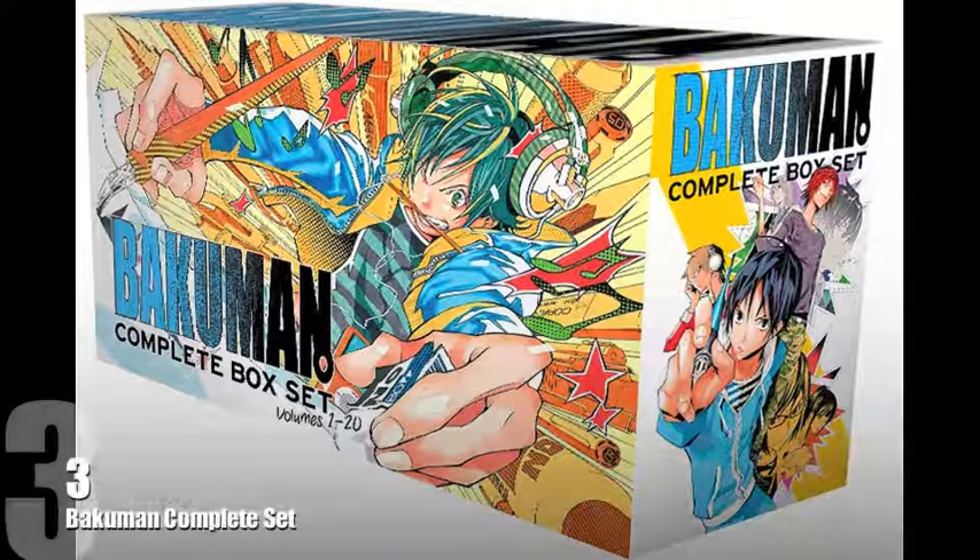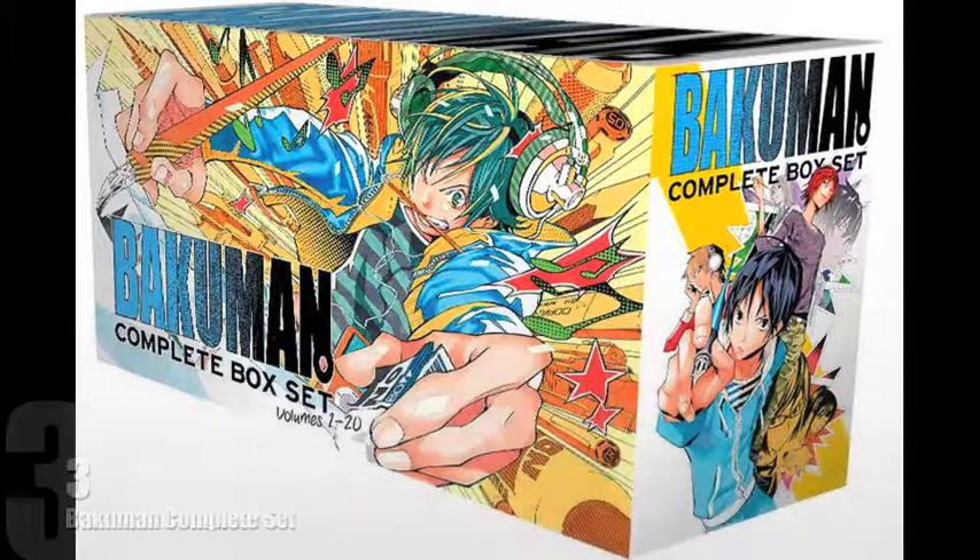Number 3 goes to Bakuman, and I've actually got this set on order right now. It's definitely a series I think is pretty awesome, especially since it basically goes into the story of manga creators, which is pretty cool. In terms of this box set, it looks absolutely awesome — nice and bright colours on the characters and just really zany looking artwork. I absolutely love it.